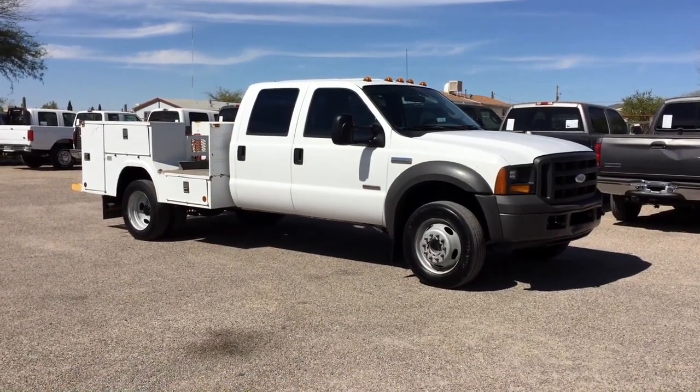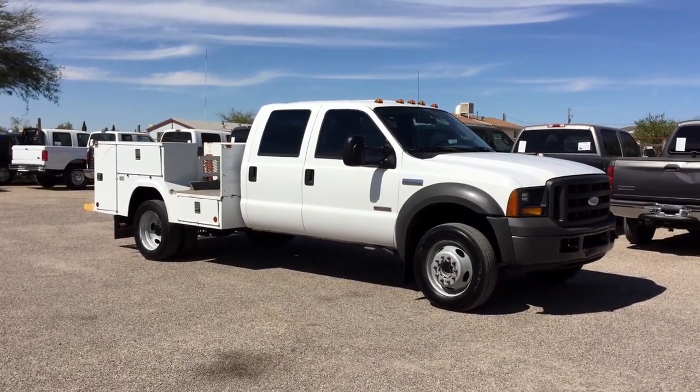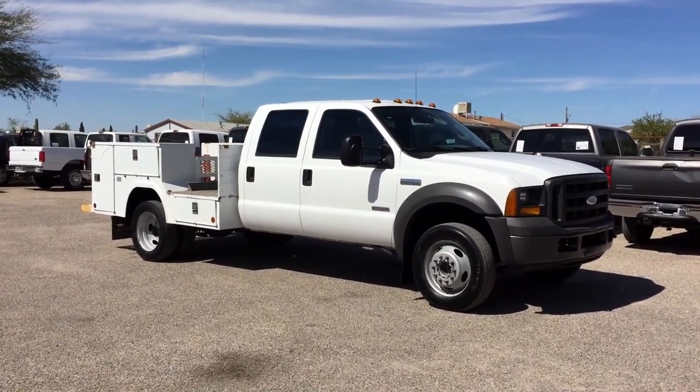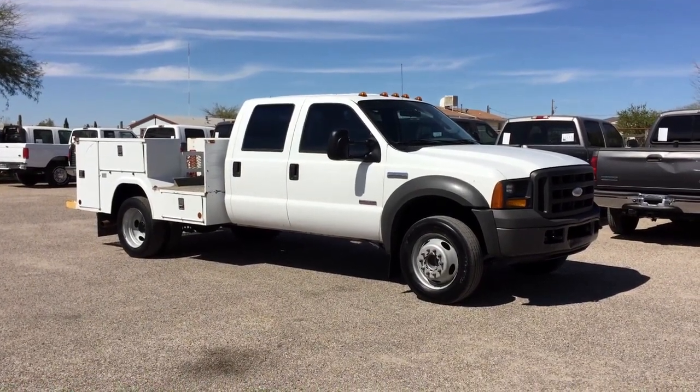This is Roger with Wheel Kinetics in Tucson, Arizona. We're selling this truck. It is a 2005 Ford F550 crew cab. It is a 6.0 turbo diesel.